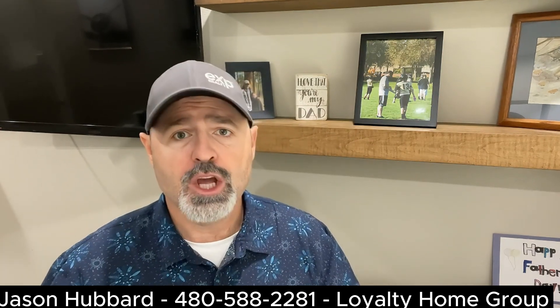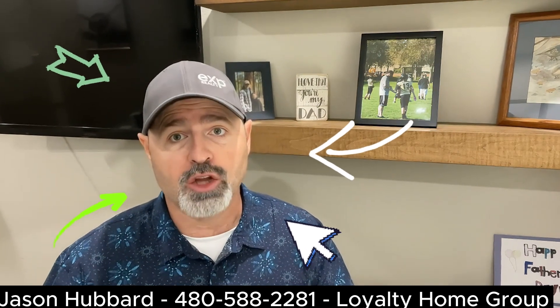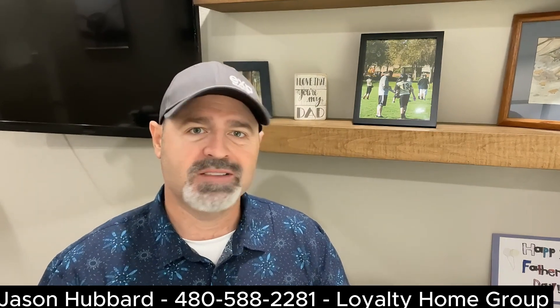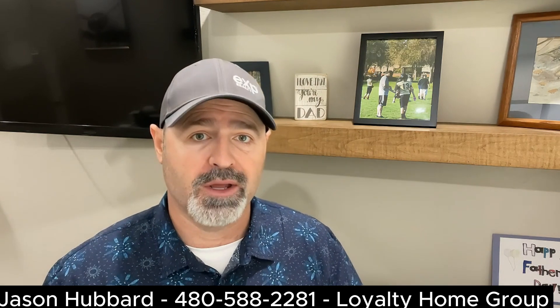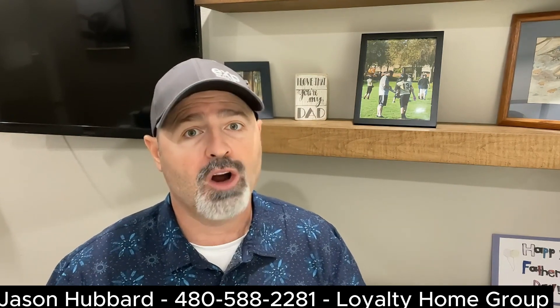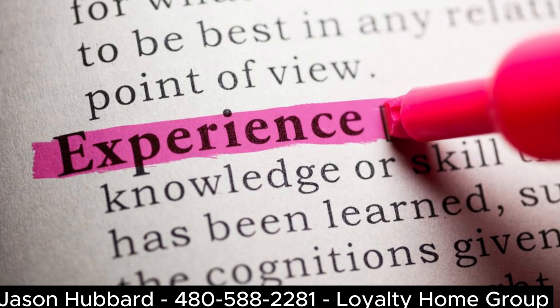Next, you want to make sure you're working with a skilled real estate agent. A knowledgeable real estate agent can be your greatest asset during negotiations. They have experience handling various situations and can provide valuable insights and advice. Choose an agent with a strong track record and a good reputation. Experience matters.